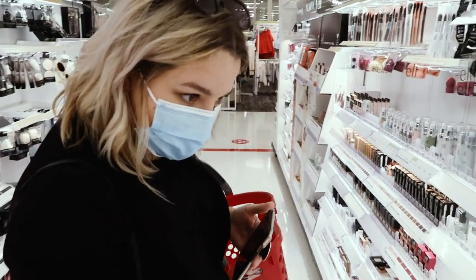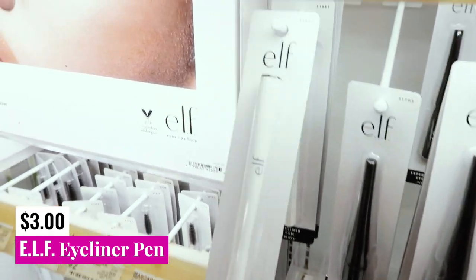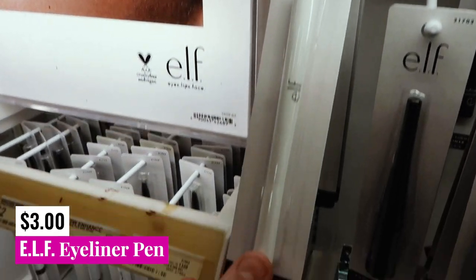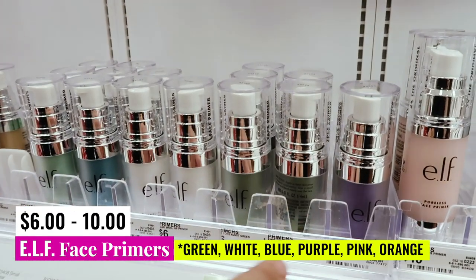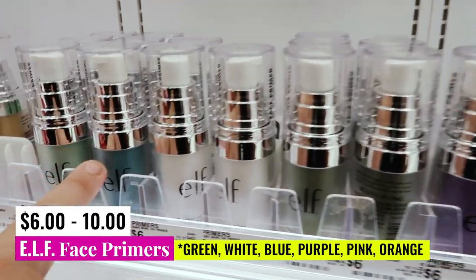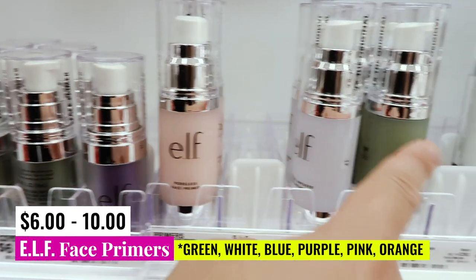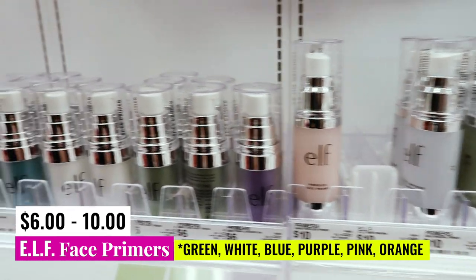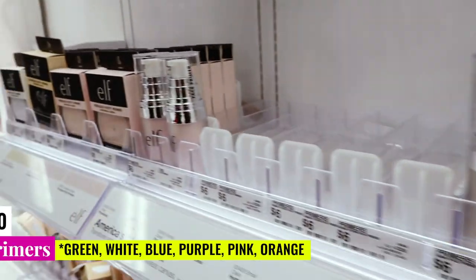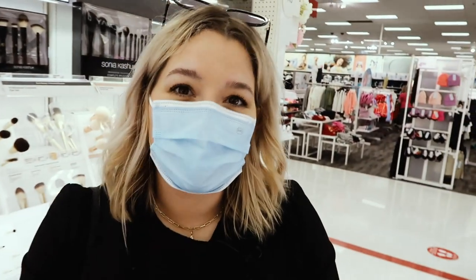I will point out a couple of things that I know to be safe. This is their ELF Eyeliner Felt Tip Black Pin — this is completely safe. And then we have got their original primer line: the green, the blue, the white, the purple. I believe the pink would be safe as well. They have some larger bottle sizes now, so those are going to be good makeup primers if you're on the lookout. That's pretty much it for my store in ELF.